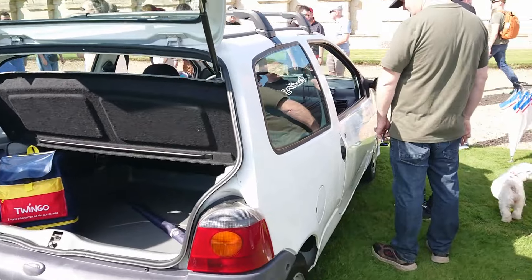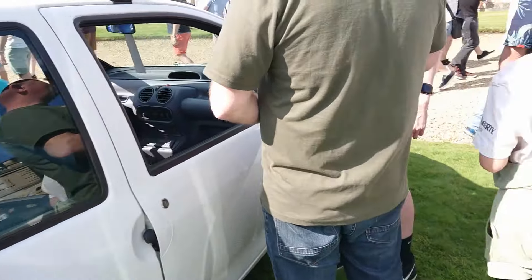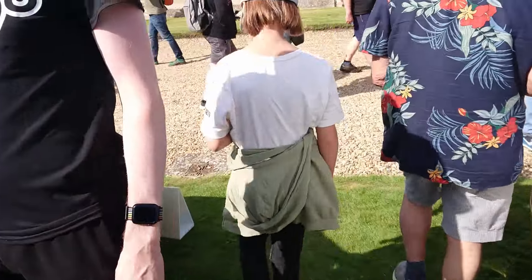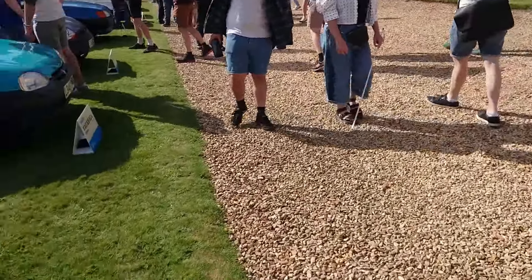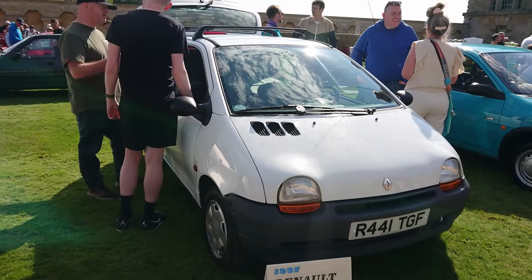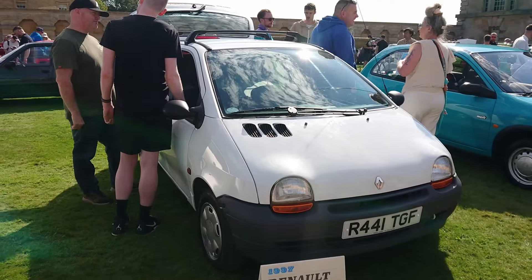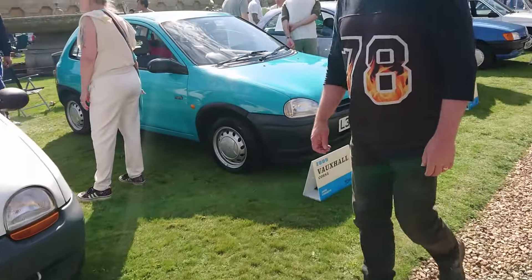Also not really registered over here is this Renault Twingo - we never got the Mark One Twingo over here. I think it was Patrick Le Quément who designed this. This is a 1997 Twingo Spring. It's probably got the later engine rather than the early Cléon-Fonte engine.